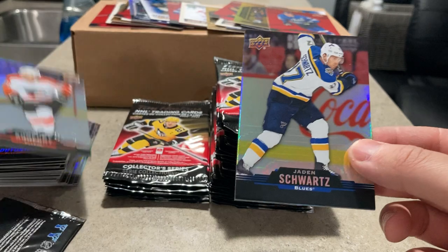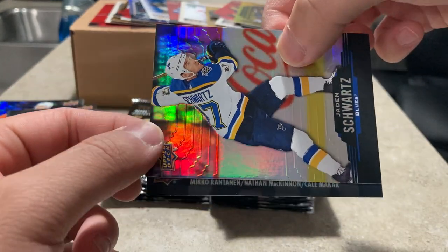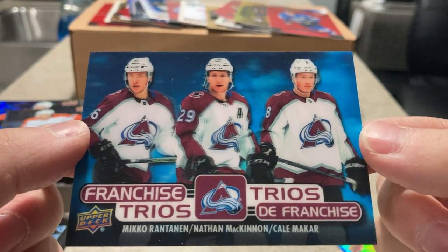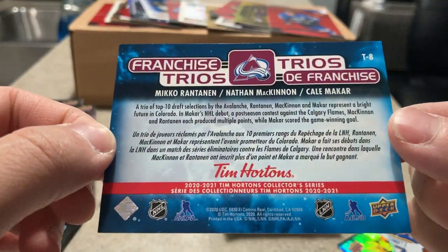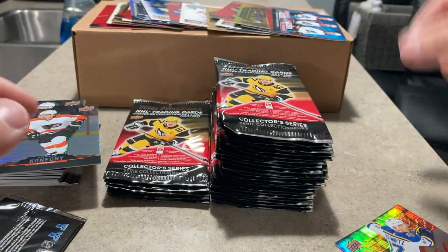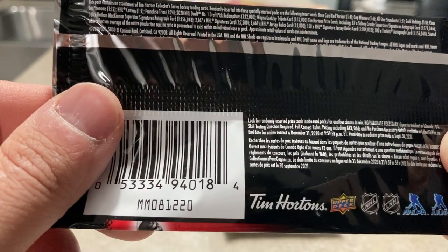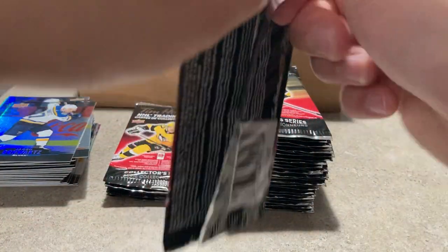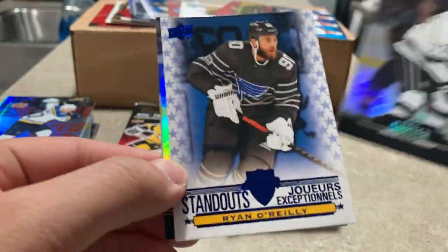Travis Konecny. Oh — Miko Rantanen, Nathan McKinnon — what is this? Oh, Mikael McAvoy too! Is this a franchise trios? Yes it is! There we go — with the French and English text. Cool, that's probably the biggest pull so far. Franchise trios, one in 24 — so in a full 100-pack box you should expect about four trios.